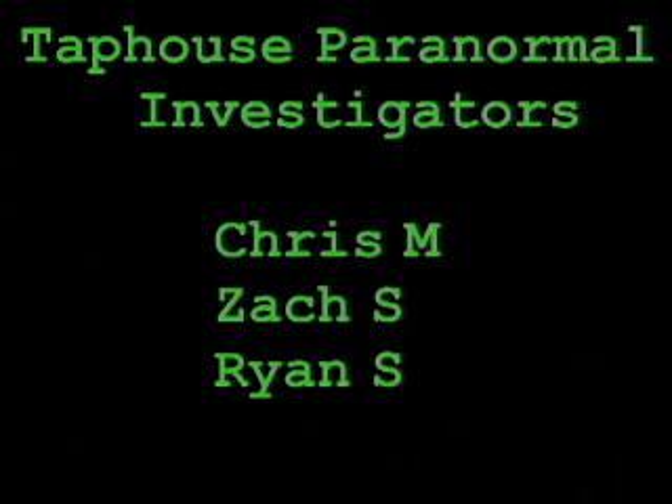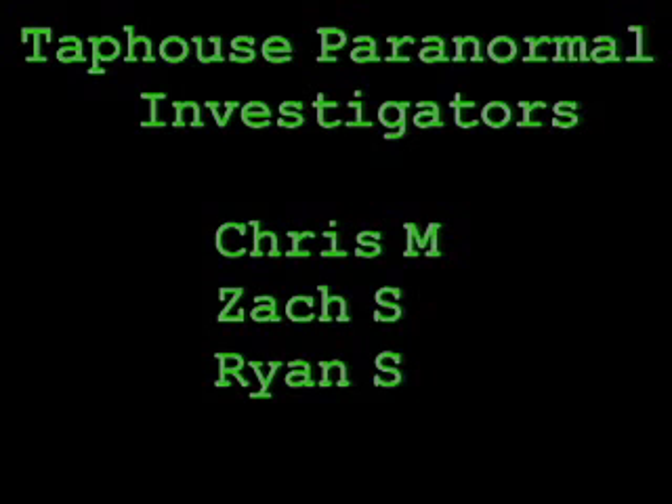We hope that you found this evidence as compelling as we did. Please make sure to like us on Facebook, check out our webpage TapHouseParanormal.com, and make sure to check back as we continue to investigate.